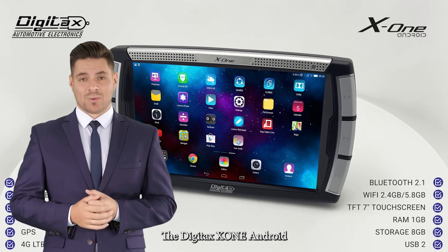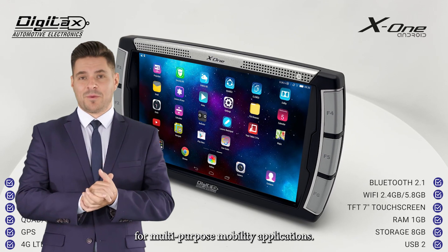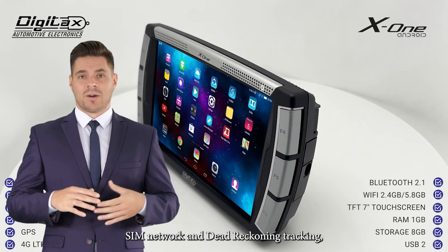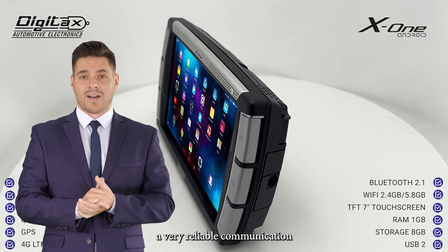The Digitax X1 Android is an all-in-one mobile data terminal designed for multi-purpose mobility applications. It's based on an upgradable Android platform and, thanks to always-live double SIM network and dead reckoning tracking, it performs very reliable communication and tracking.